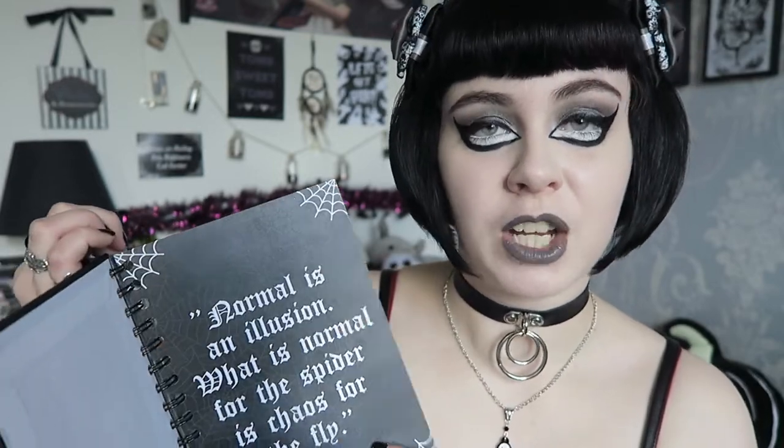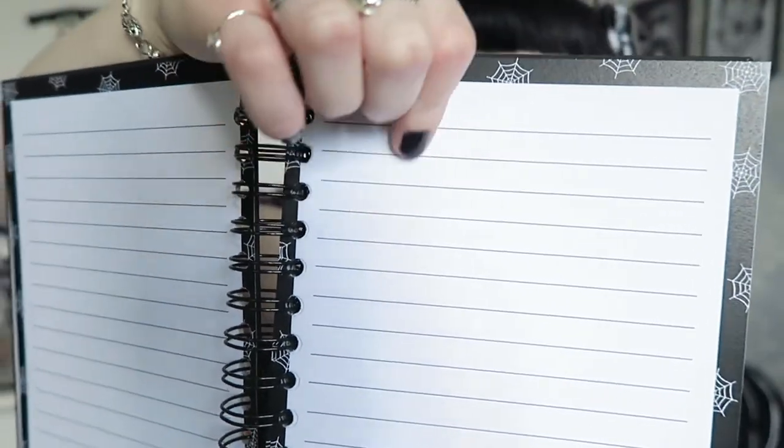The cobweb border goes all the way around the page. The paper is the exact same thickness as the Goth Planner — I believe it's 120 GSM — so it's a really nice thickness. Whichever pens you use — fountain, gel, ballpoint — it won't bleed through into the next page, because you don't want ink going onto the nice quote pages. The lines are also very spread out, so if you have chunky handwriting there will be enough space.